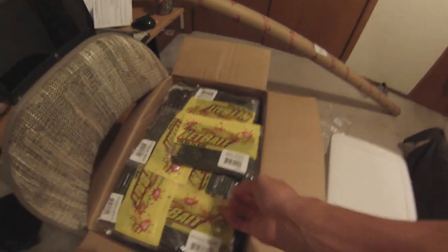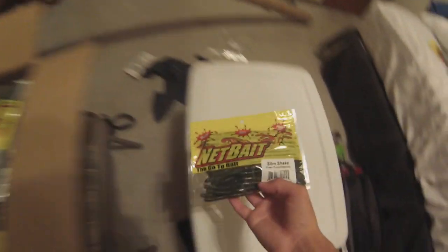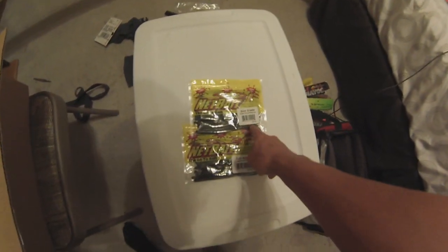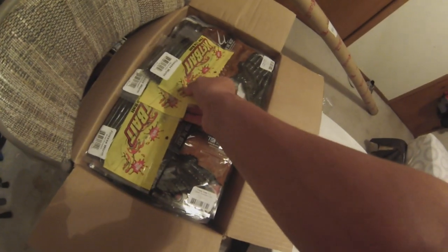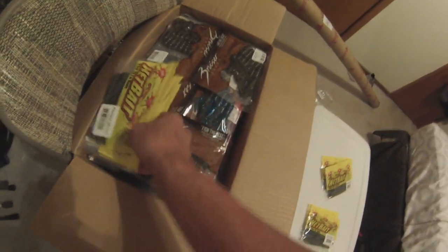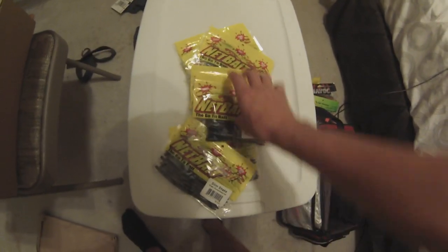To start off, the whole top is packed with shaky head and drop shot baits — green pumpkin watermelon slim shakes. We'll do all the slim shakes first, then more slim shakes. 25-count green pumpkin watermelon, same color. Basically a bunch of finesse worms in green pumpkin watermelon, green pumpkin hardy craw. Just all drop shot baits for me.